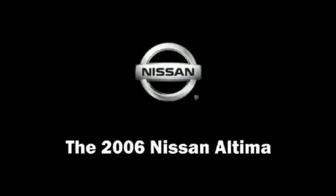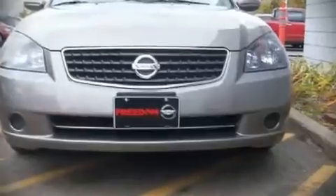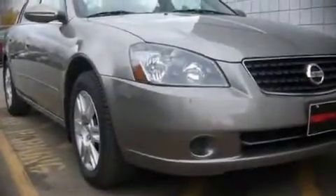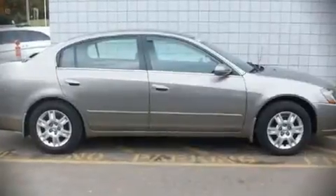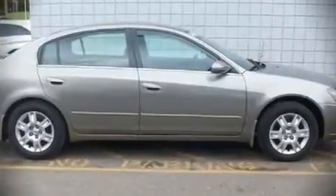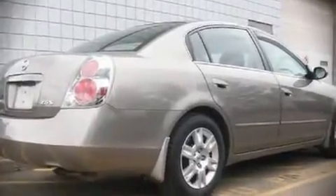The 2006 Nissan Altima, with just over 40,000 miles. This four-door sedan stands out with top-tier comfort and convenience equipment. It features an automatic transmission, front-wheel drive, and a 2.5-liter four-cylinder engine.